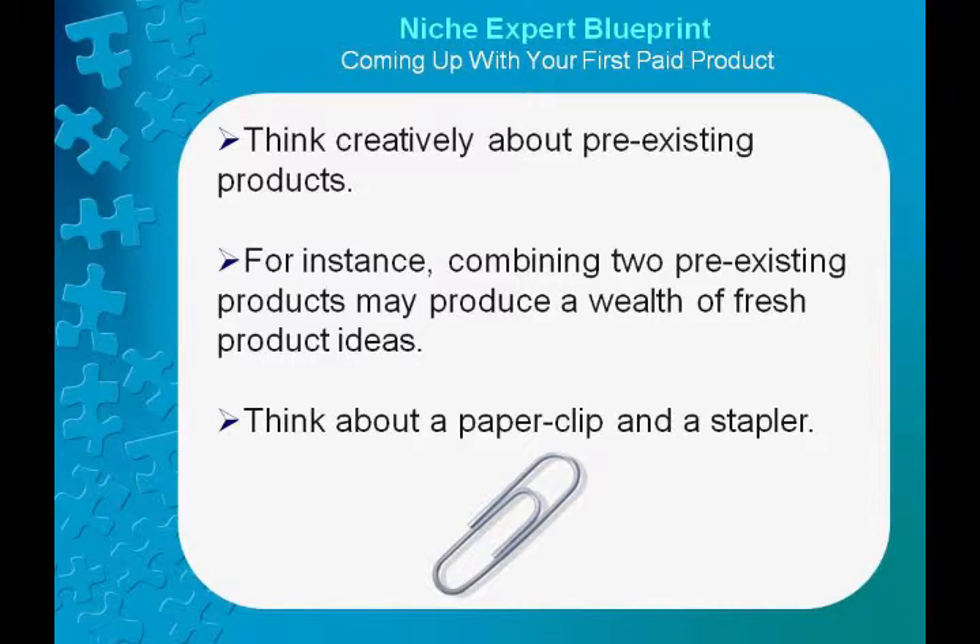Think creatively about pre-existing products. For instance, combining two pre-existing products may produce a wealth of fresh product ideas. Think about a paperclip and a stapler. A stapler works by a feeding mechanism that pushes the staples ahead and a different mechanism that utilizes pressure to press the staplers through paper. However, one patented device takes the mechanics of a stapler and applies it to paper clips to make an auto paper clip dispenser.